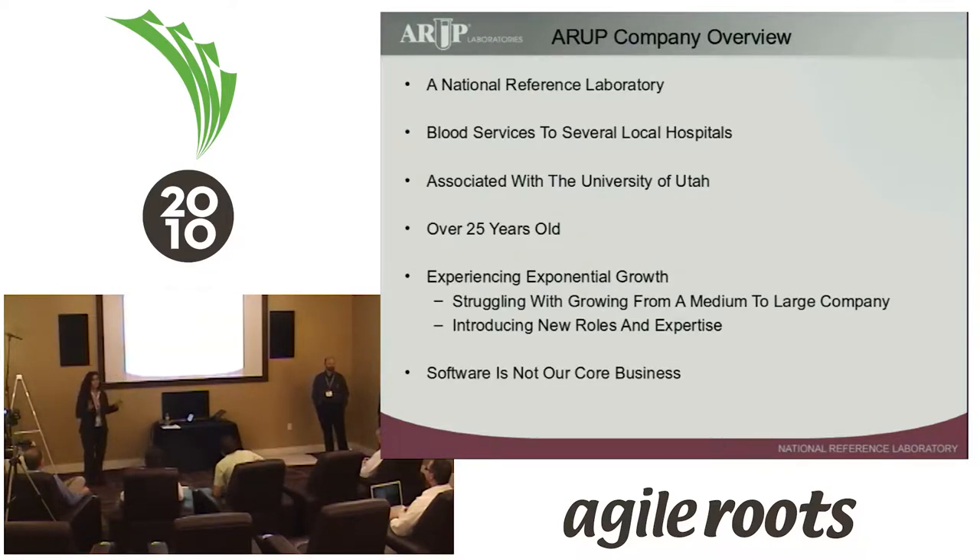ARUP is what's called a National Reference Laboratory. What that means is if a physician, say in California, wants to run a particular test that is either not available in their local area or too expensive to process there, they'll send it to us if they're one of our clients. So we get samples from all over the nation — any type of body fluid or part. We also offer blood services: blood donation as well as blood product distribution to local facilities in the valley. We're very closely associated with the University of Utah; that's kind of how we got our start. A bunch of pathologists got together and did an offshoot 25 years ago.